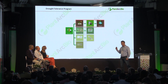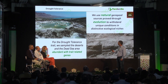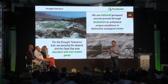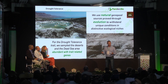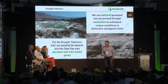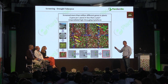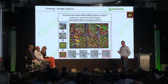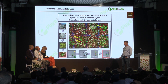For the drought project, we're already using this technology and have identified promising genes that show excellent results. In nature, many genes evolved to contribute to a certain trait. For drought, we took samples from the Dead Sea area and from deserts. Probably without our technology, most of what we discovered would have been left untouched. You can see here a snapshot of a small part of the screen we did for drought — from many plants expressing genes from nature and the deserts, some genes are showing enhanced drought tolerance.